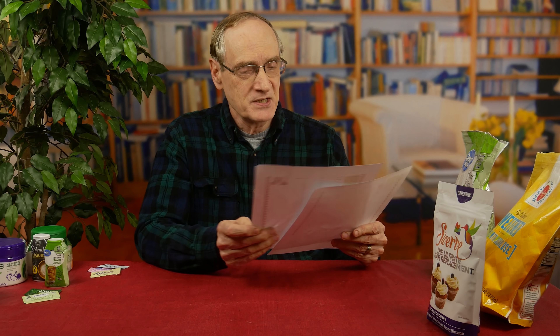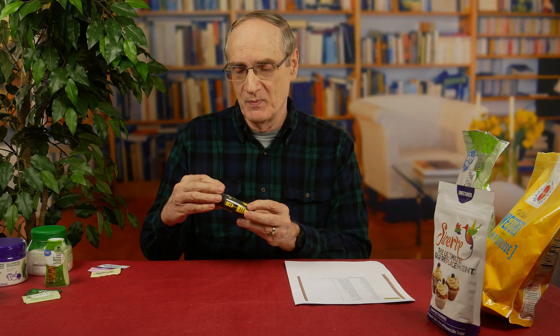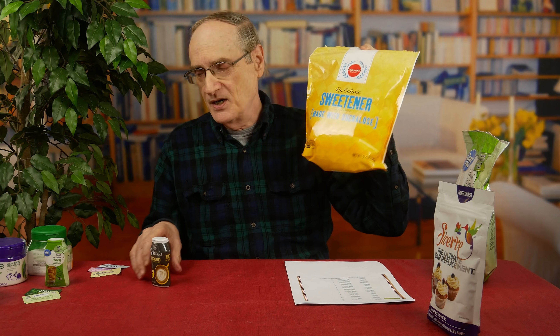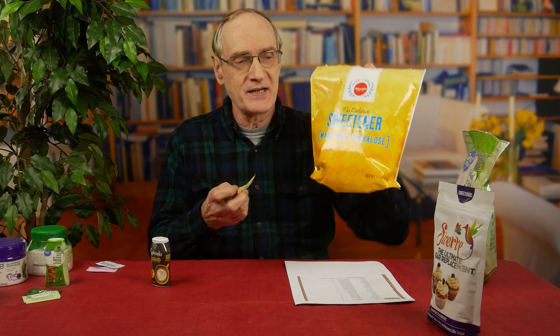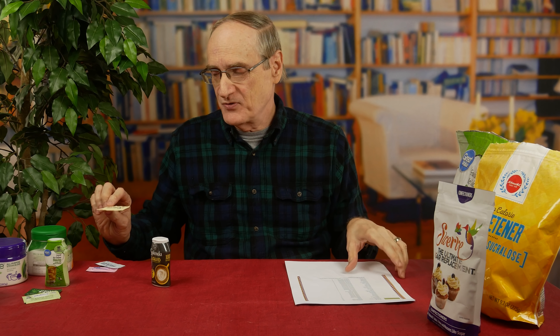But according to this chart, Splenda doesn't raise glucose at all - it has a zero for a glycemic index. Sucralose, of course, is the ingredient behind Splenda. That got me curious, combined with what some of you said about liquid Splenda. This is liquid Splenda as opposed to the powdered Splenda, and then the individual packets we used in our original test, which I actually picked up from an IHOP restaurant.